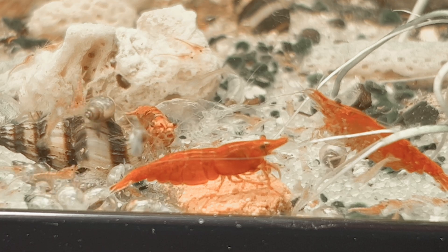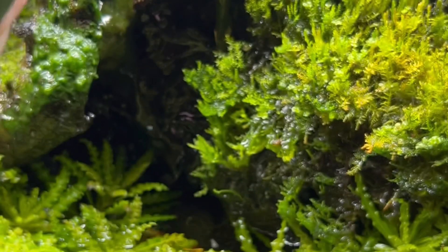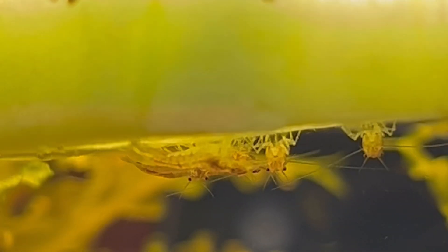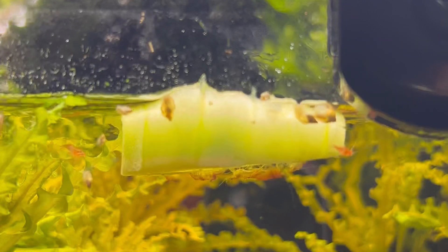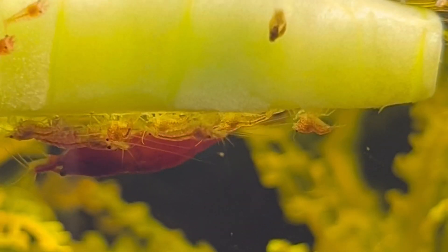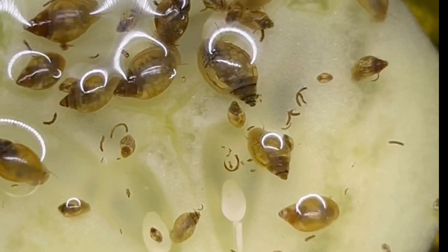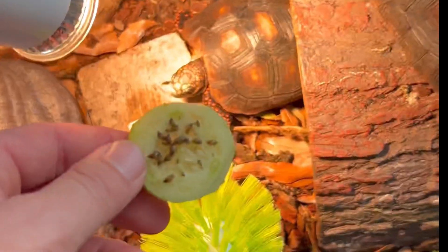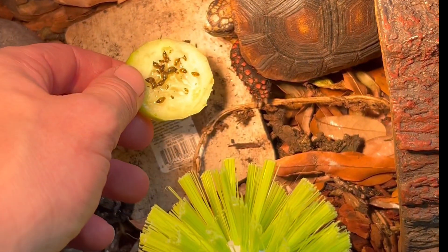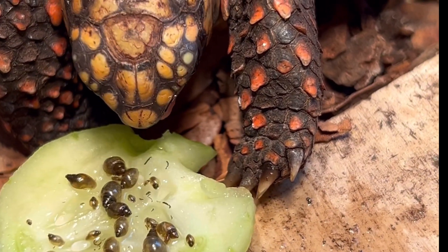Cherry shrimp are the water version of the springtails in that they have nice colors, but more importantly they keep the water clean. Sometimes I'll slice a piece of cucumber into the water for them since they really seem to love it. This also doubles as a benefit since it attracts bladder snails. Bladder snails are a nuisance since they compete with the shrimp for the microfilm, but luckily they love cucumbers, so I always snatch it out after a couple hours and feed it to my tortoises, who love snails even more than the snails love the cucumber.